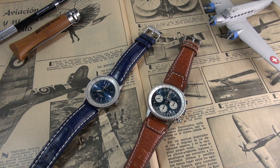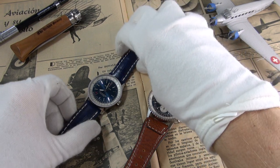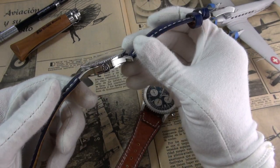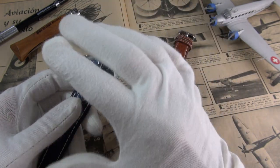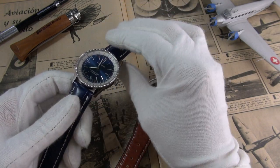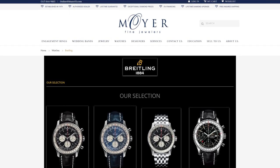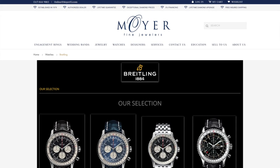Hi guys, and welcome to the show. Today I am reviewing the new — well, new for 2018 — the Navitimer 1. This is the 38mm new incarnation of the Navitimer. But fear not, there are a ton of variations; it's not all without a chronograph. So don't get your knickers in a twist just yet. It is quite an interesting piece, and I've got to give a massive shout-out to Moya Jewelers, who are an authorised dealer for Breitling and so graciously lent this little stunner in for review.